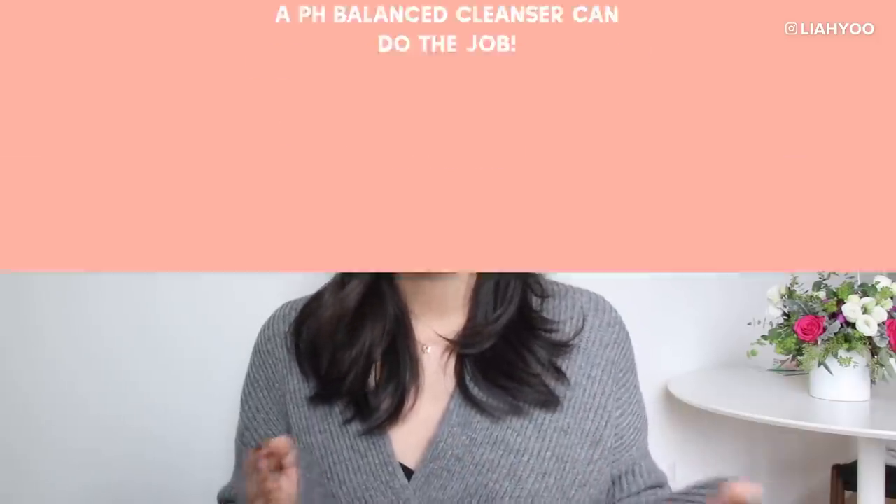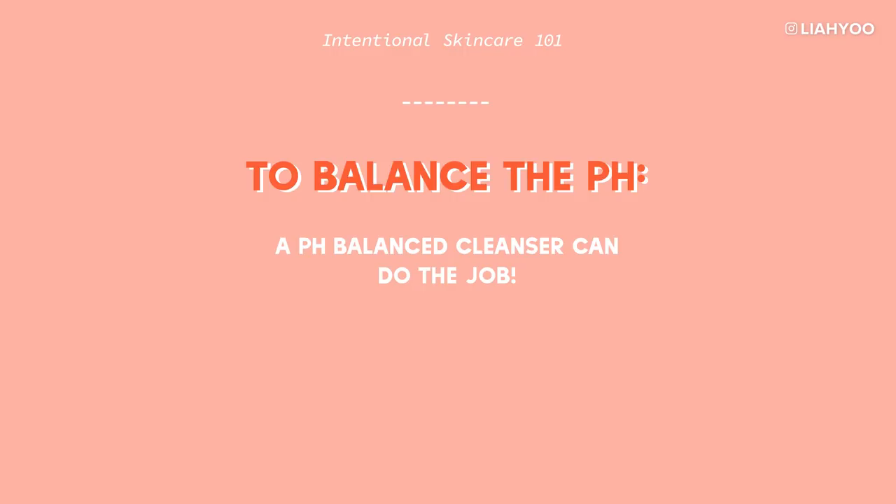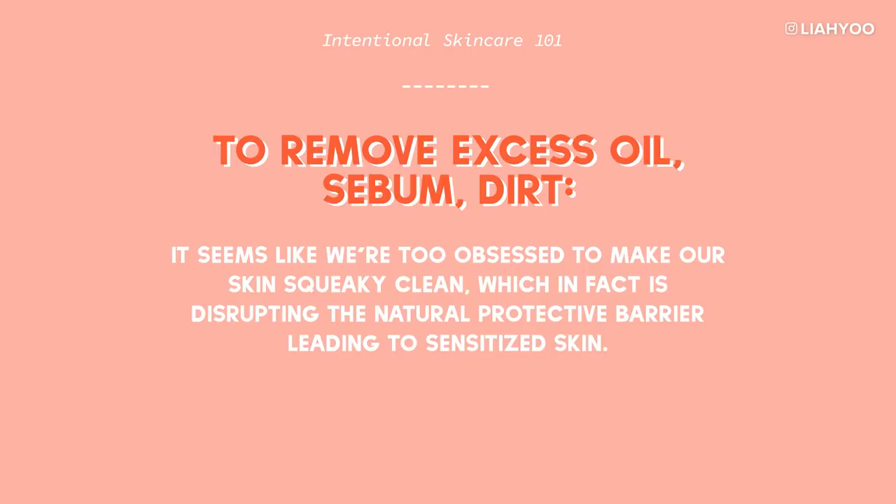If your answer is that you want to optimize and balance your skin's pH because you heard the water can be really alkaline — in that case, you should be using a cleanser that is slightly more acidic or skin-pH-friendly in the first place, and that should do. If your answer is to remove that excess oil, dirt, and grime that your cleanser potentially missed — I think the biggest misconception is that we always need to make sure our skin is squeaky clean, dirt-free, bacteria-free, everything-free.